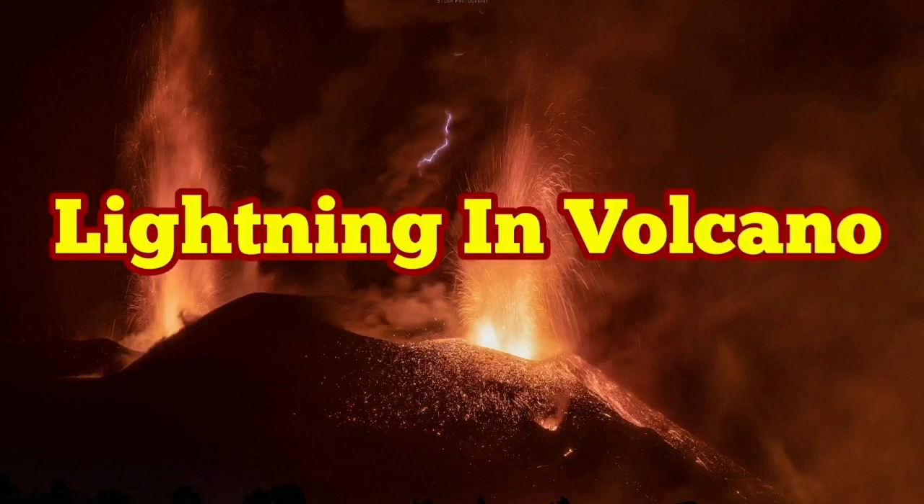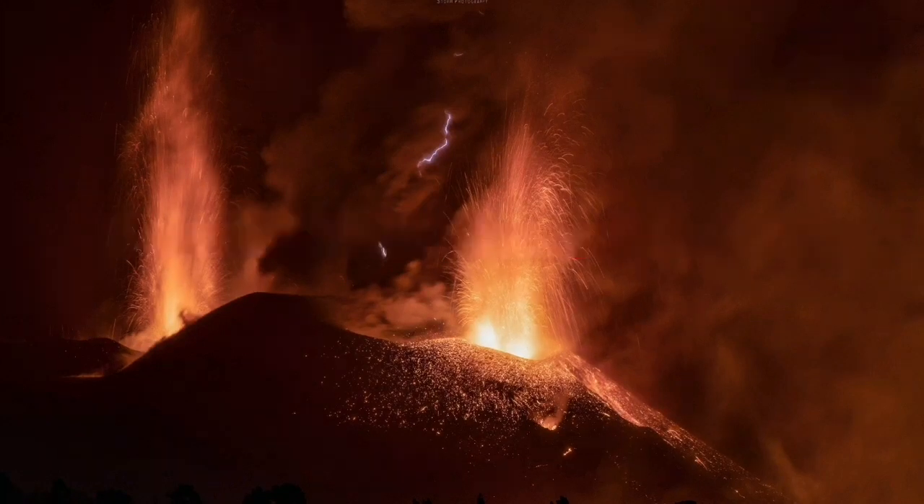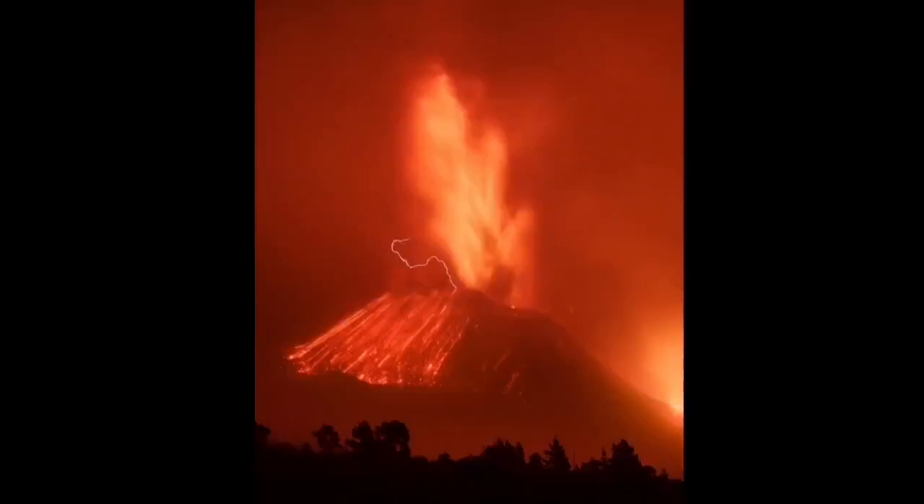I was always a bit skeptical about lightning in volcanoes, but during the Cumbre Vieja volcano eruption we actually saw it in real time. I'm going to show you a few images of this eruption and then a few video footages that actually show the lightning.